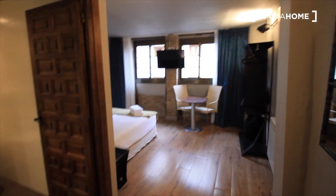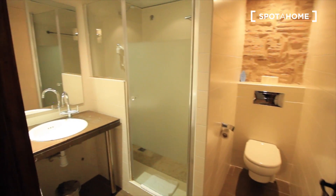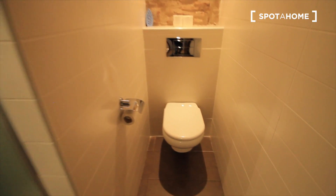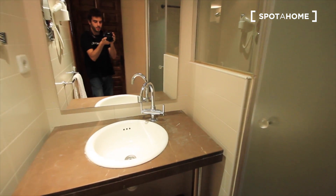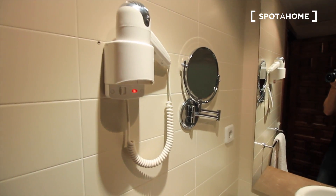And at the end we have the bedroom, living room. And here we have the bathroom — toilet here, and sink. Towels, everything. And here we have the shower. So this is the bathroom.